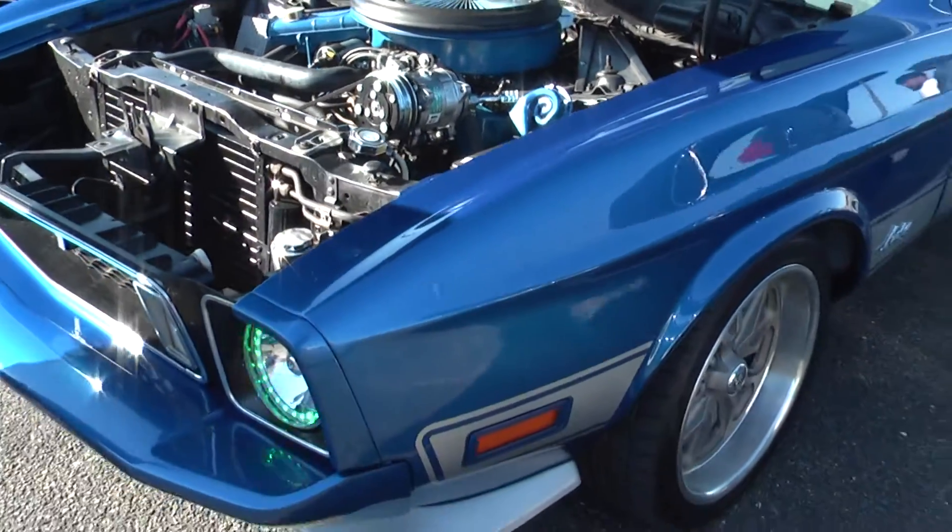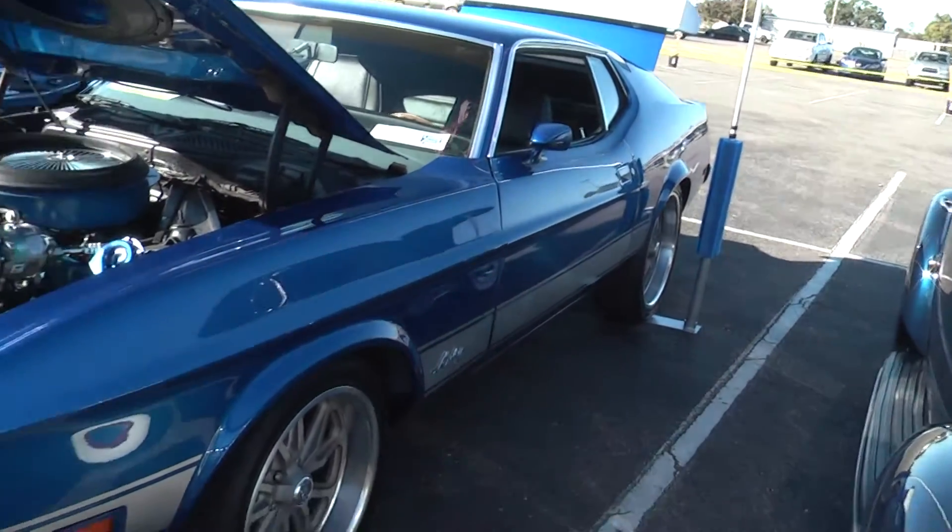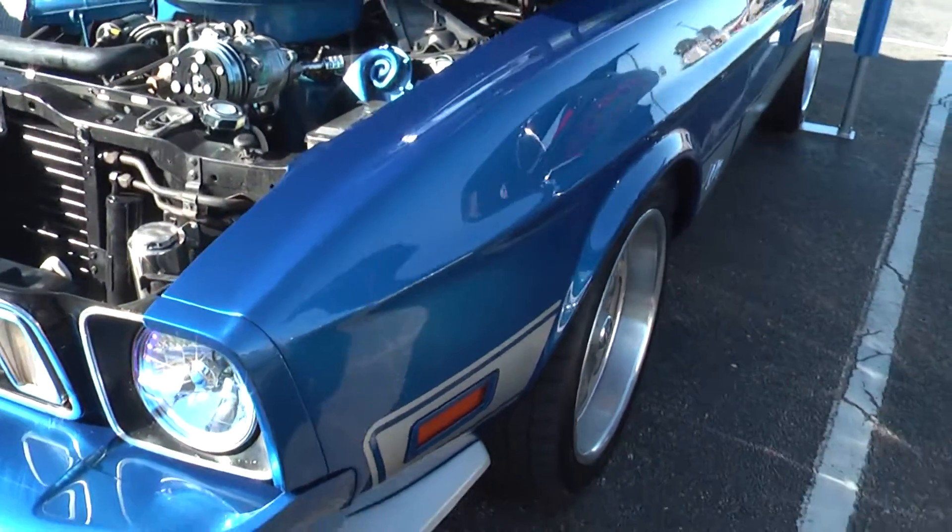This is a gorgeous color. What color are we calling this? Man, don't get me lying now — some kind of blue. We know it's a gorgeous blue.